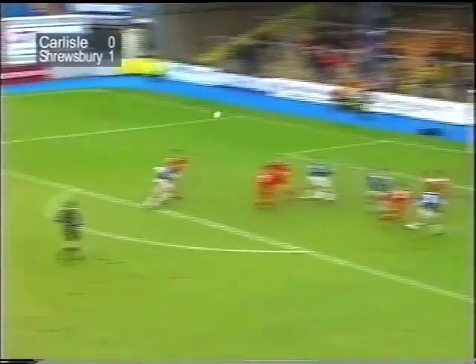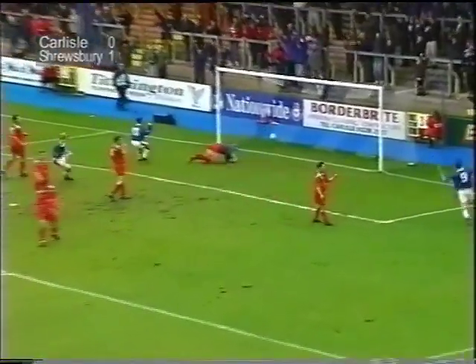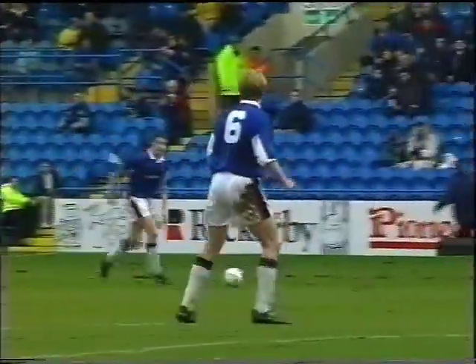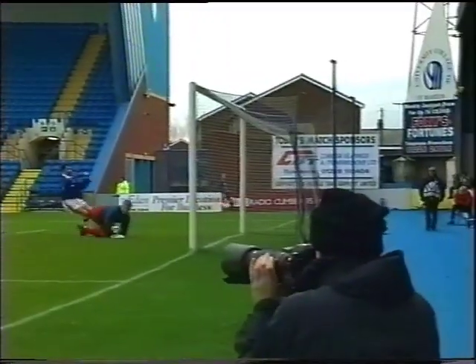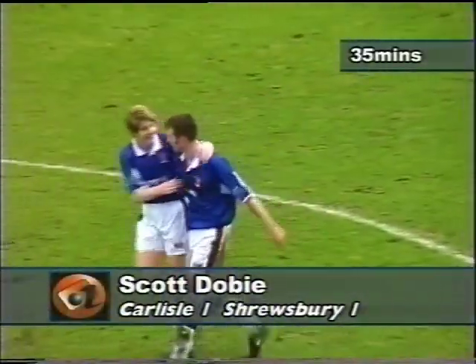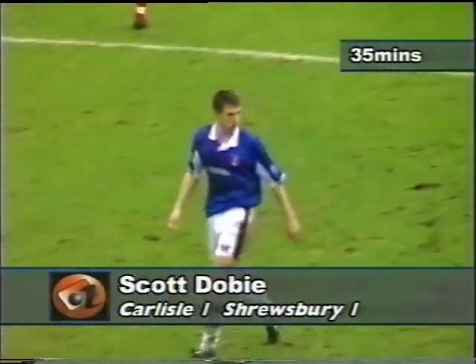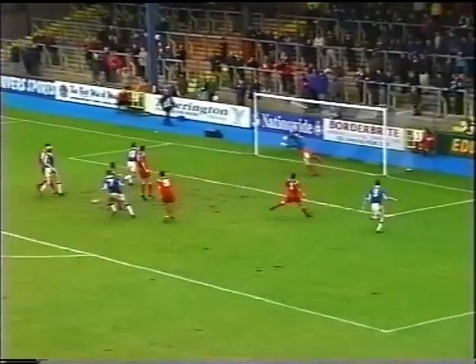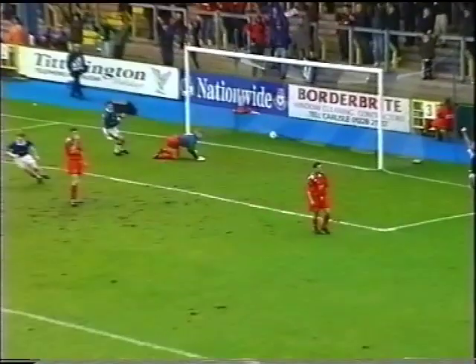Finds Damon Searle, ever willing to join in the attack - a good ball, and Dobie scores! Oh yes, what a good goal for Carlisle United! Damon Searle again providing the cross. Dobie uses all the power that he possesses, going on his header beyond Edwards. And Carlisle respond in the best possible way. Pinpoint cross from Searle - look at that leap from Dobie.